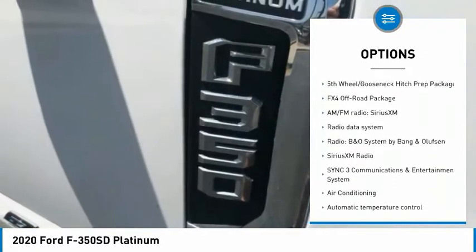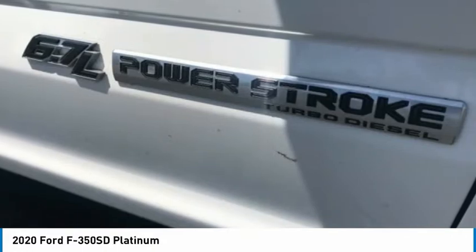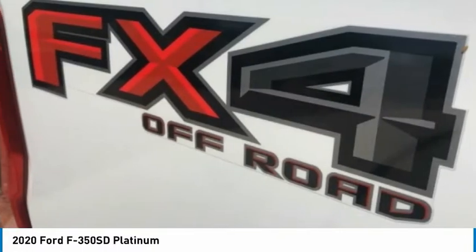Remote Keyless Entry, Rear Step Bumper, Chrome Package, Speed Control, 4-Wheel Disc Brakes.